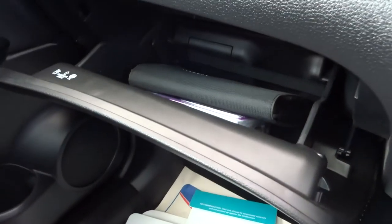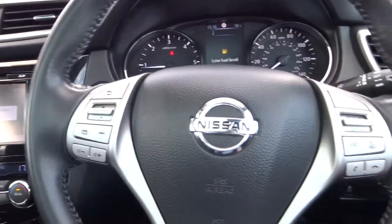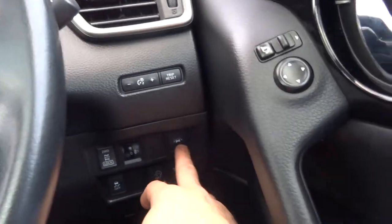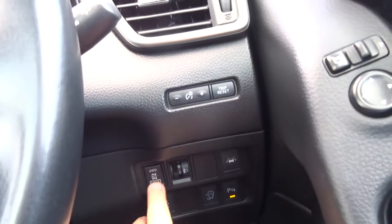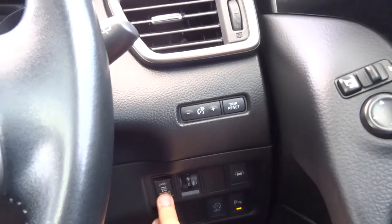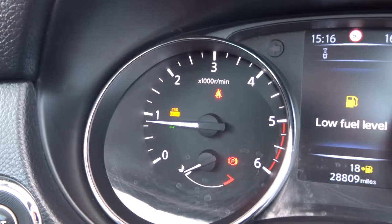In the glove box you've got your owner's manual pack. Cruise control, multifunction steering wheel, lane departure, auto start-stop, just two-wheel drive with auto lock for your four-wheel drive which is shown on the dashboard just there.